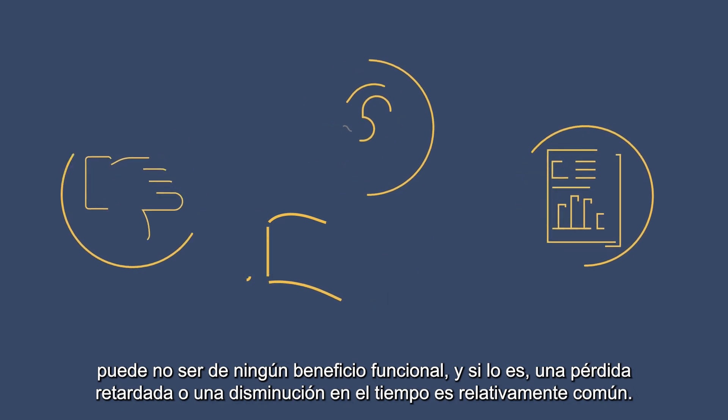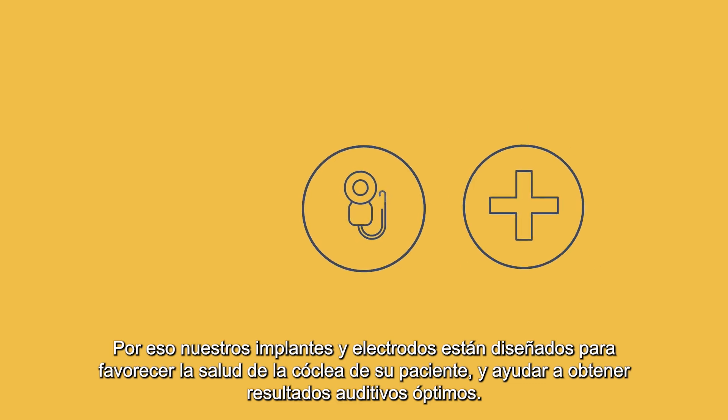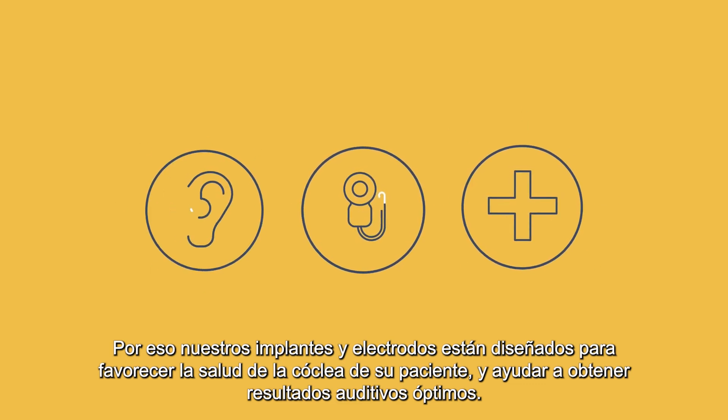And if it is, a delayed loss or decline over time is relatively common. That's why our implants and electrodes are designed to support your patient's long-term cochlear health and help to provide optimal hearing outcomes.